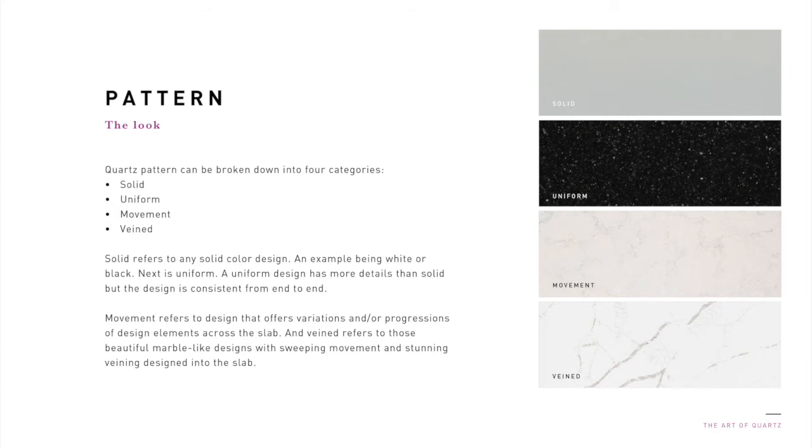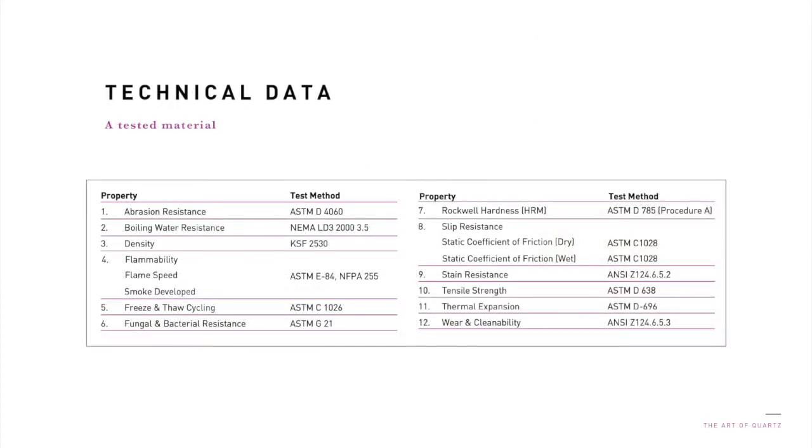Quartz pattern can be broken down into four categories: solid, uniform, movement, and veined. Solid refers to any solid color design, an example being white or black. A uniform design has more details than solid, but the design is consistent from end to end. Movement refers to design that offers variations and or progressions of design elements across the slab. And vein refers to those beautiful marble-like designs with sweeping movements and stunning veining design into the slab. Quartz surfacing is scientifically tested for a wide variety of important performance and safety characteristics. As many as 25 ASTM and ANSI tests are standard in the industry, including flexural strength, impact strength, water absorption, and many others.